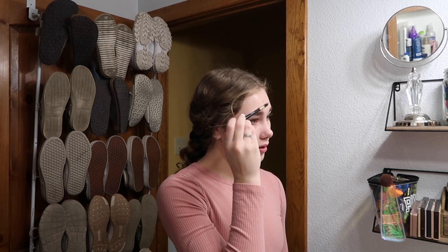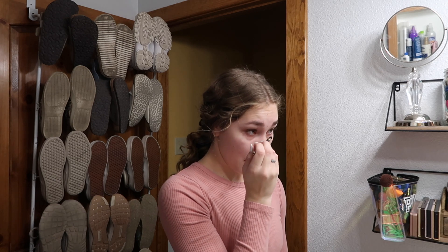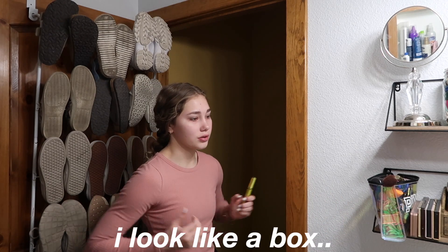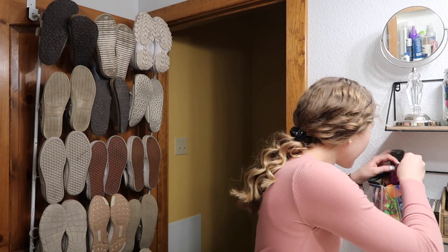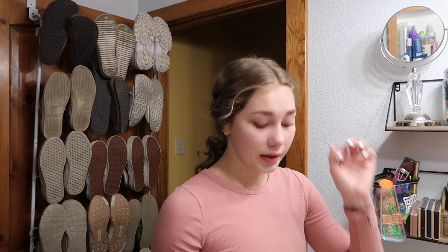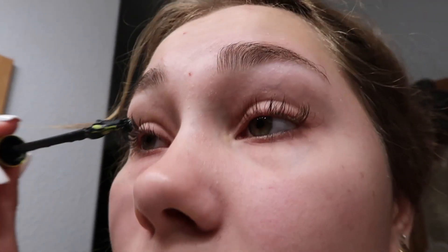I'm going to use a Revlon ColorStay eyebrow pencil spoolie that I've kept. I used to fill in my eyebrows but I dye them now, so I'm just going to brush them out. For mascara, I've recently been using my Urban Decay Lash Freak that I got for Christmas. First I'm going to use my eyelash curler — I don't usually curl my eyelashes but I have recently just to get a little more oomph.